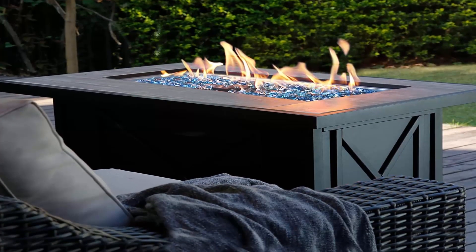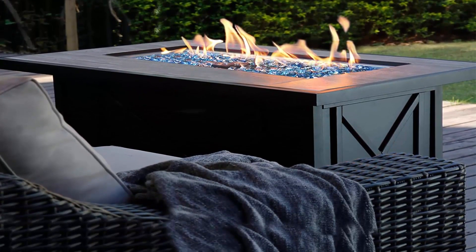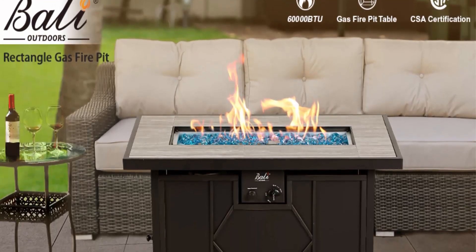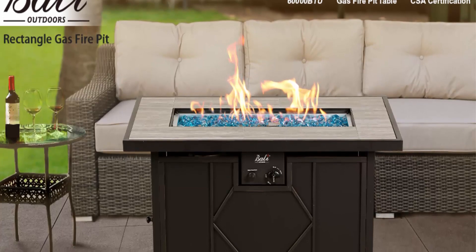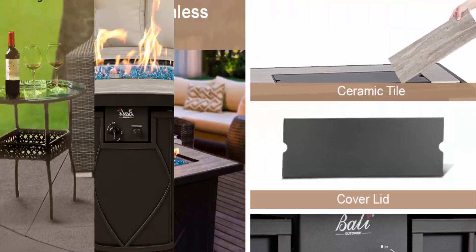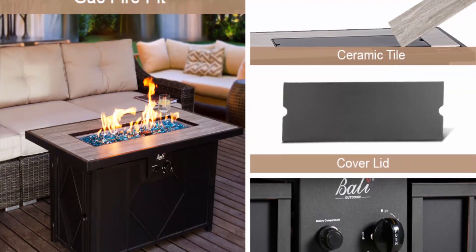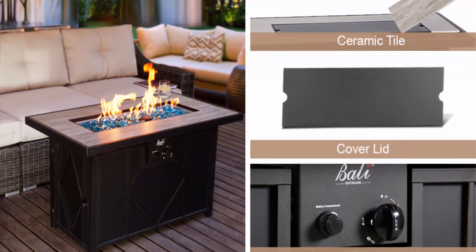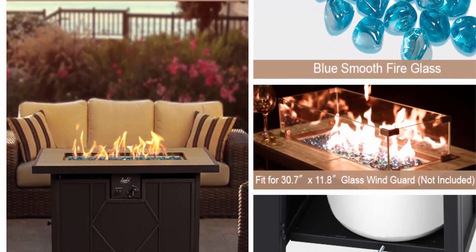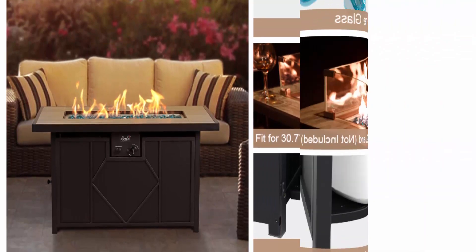The 60,000 BTU outdoor propane fire pit table features an integrated piezo ignition, providing warmth and ambience cozy for both conversation and dining through all seasons. Constructed with a zinc plated fire bowl and steel base for long-term stability. Comes equipped with free blue fire glass to highlight the flame in the evening — a perfect outdoor centerpiece to enjoy with family and friends.